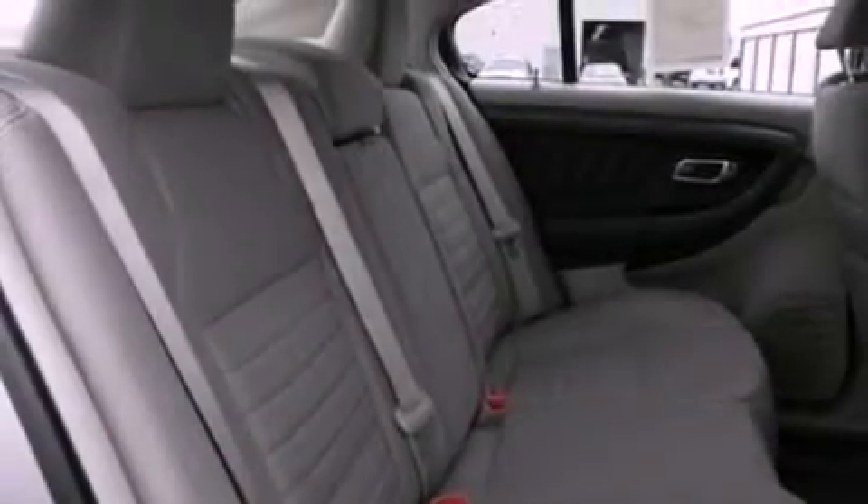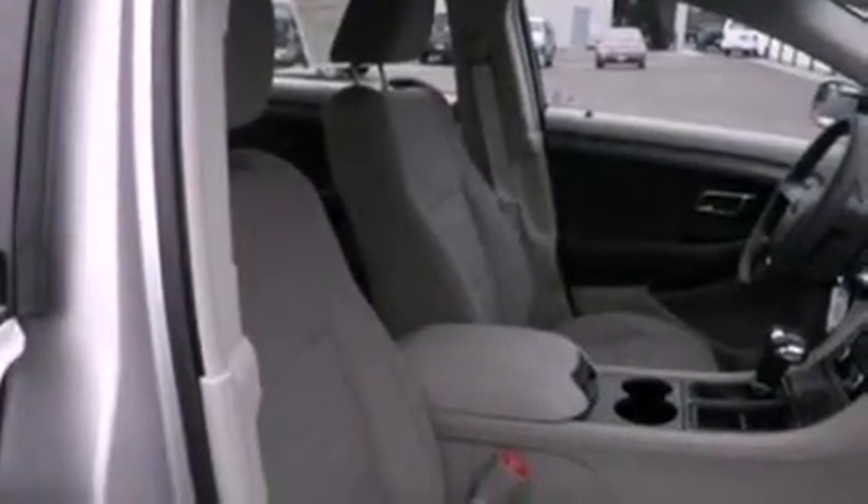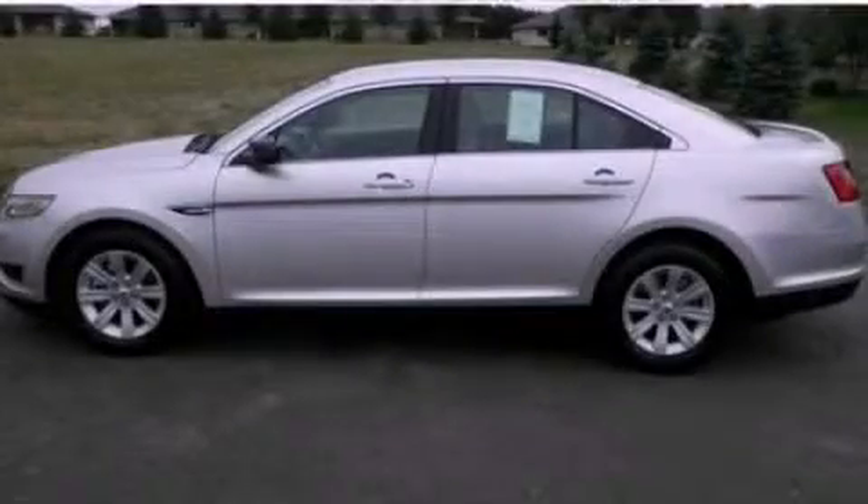With an EPA estimated rating of 28 miles per gallon on the highway, this vehicle pays off in the long run. This automobile won't last long at this price — call and arrange a test drive now.